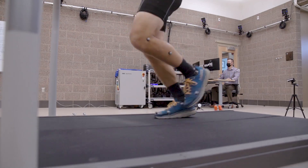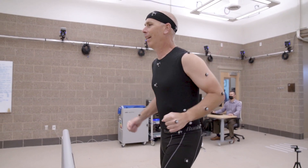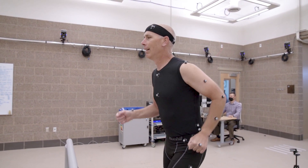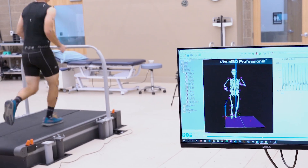We focus on a lot of patient populations, ranging from amputation, arthritis, and total joints, to any neurovascular or even diabetic populations as well. So anyone that has a functional or mobility deficit, we are here to help take care of and improve functional outcomes.